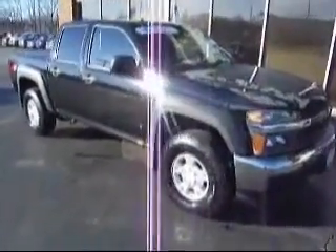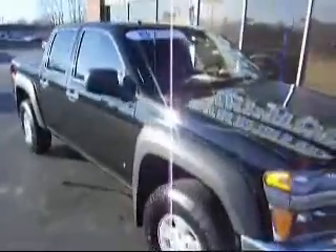Equals Auto would like to show you around this 2007 Chevy Colorado. It is a crew cab, 4 wheel drive truck. This is a GM certified pre-owned vehicle,